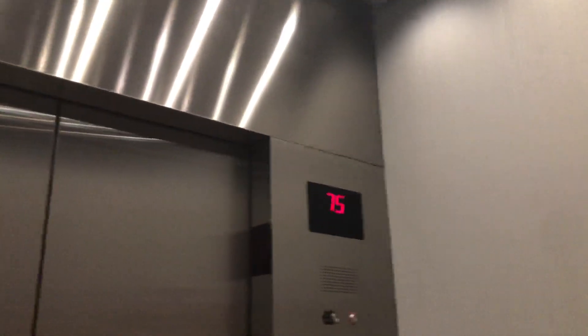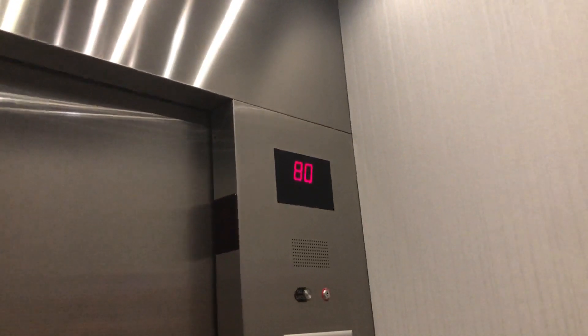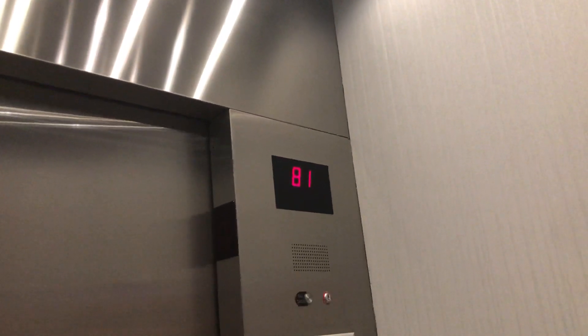First Canadian Place was 72 floors. Although, that's an office building — this is condos, so the floor height might be shorter here.